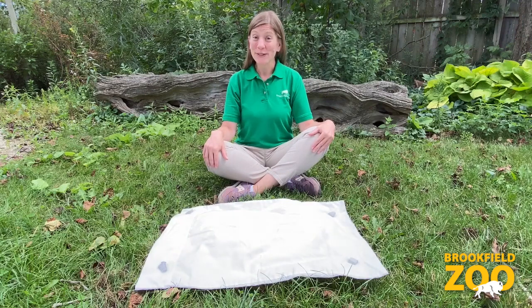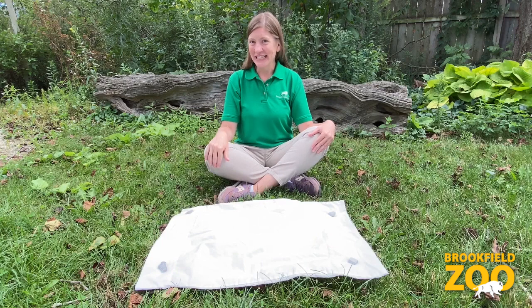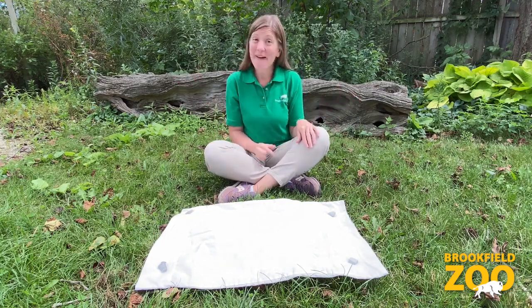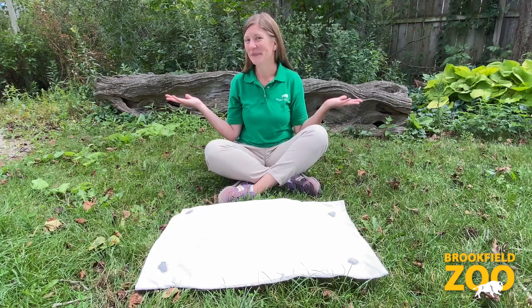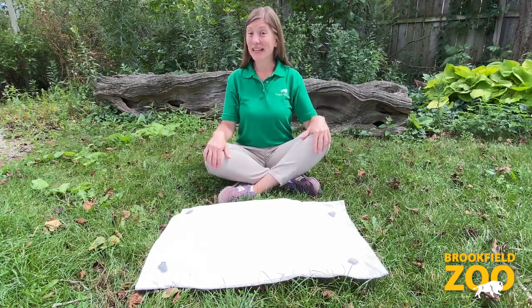The most important tool we have for any animal investigation is our eyes. Looking for insects to investigate can be a big adventure. Because insects are so small, they're great at hiding. There are lots of insects outside. It helps to sit in one spot, be still, and wait.